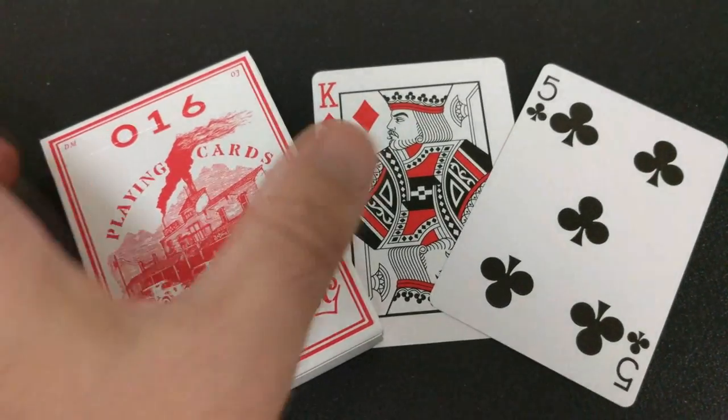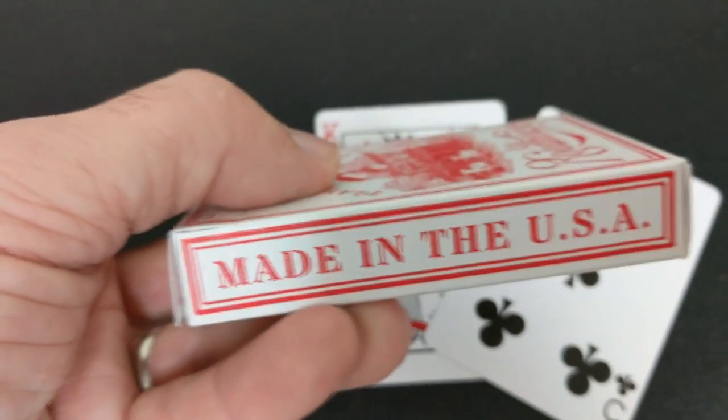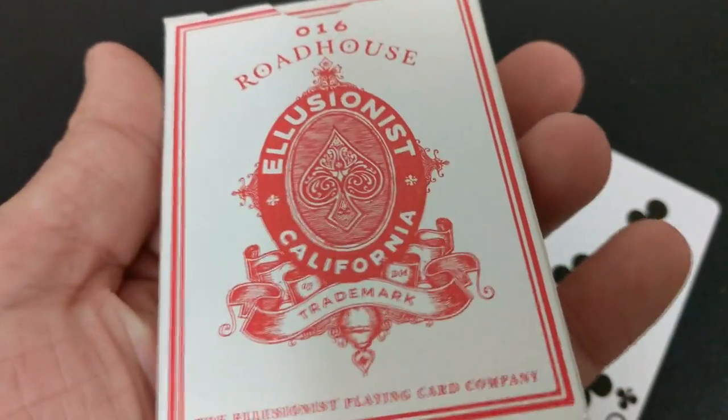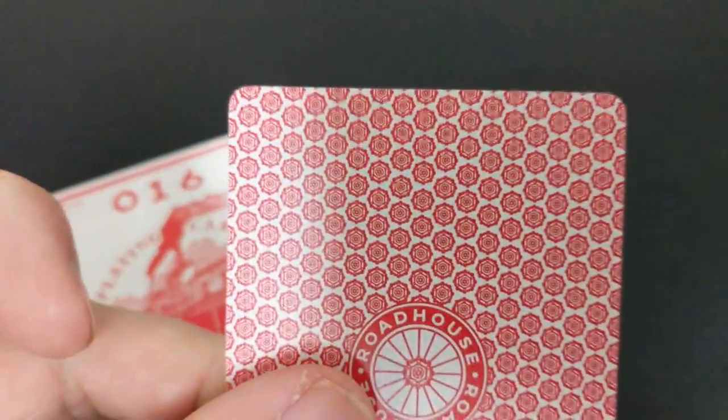Number four, the Roadhouse deck. Daniel Madison released this along with Oban Jones as a homage to the classic Steamboat deck. He made this with gamblers and card cheats in mind, but it's also smooth for magicians. You got a borderless design, high quality thin stock, traditionally cut, and it includes an extra nine of clubs and one double back card.